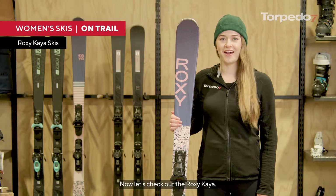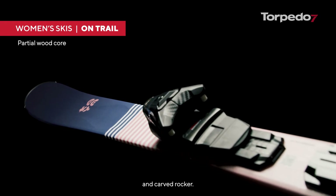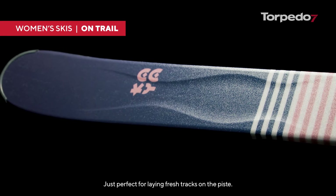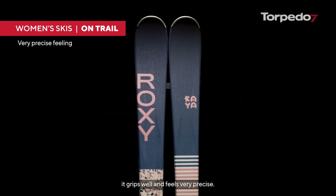Now let's check out the Roxy Kaya. This 77mm wide ski features Roxy's super stable partial woodcore and carved rocker. This makes for a quick, smooth and responsive ride, just perfect for laying fresh tracks on the piste. Being pretty narrow, this ski has good edge-to-edge control — it grips well and feels very precise.